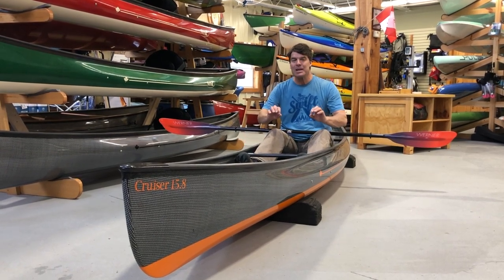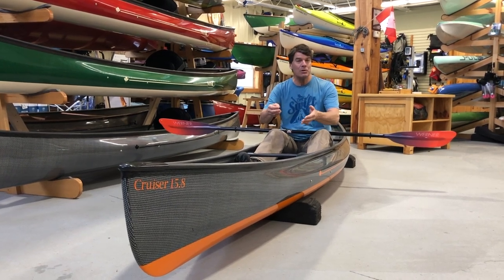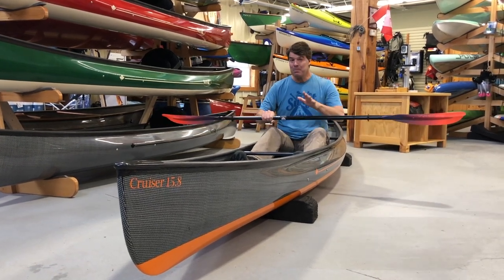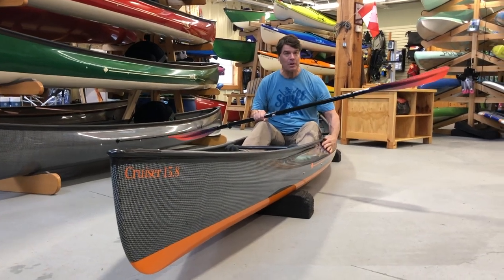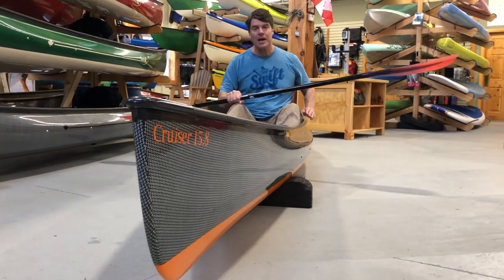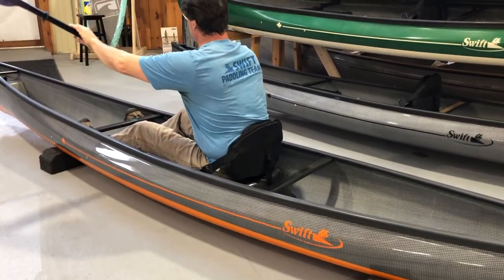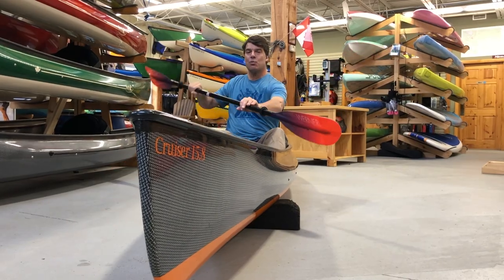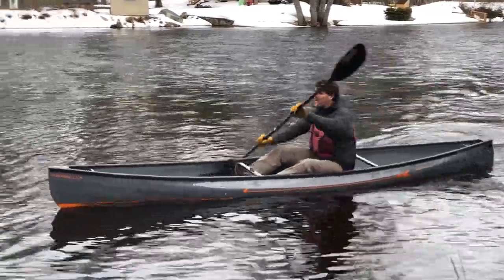So they have the same design characteristics. I'm going to go over why the 14A became so popular and why the 15A is going to be as well. The biggest single thing is that we've created so much tumblehome with this boat with an S-gunnel — we've really pulled the top gunnel line in. What that does is it allows you to take a stroke just like you're in a kayak, so you don't have to reach way out. When you're in this boat, you literally feel like you're in a kayak.